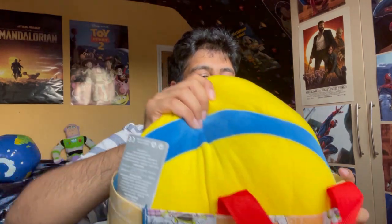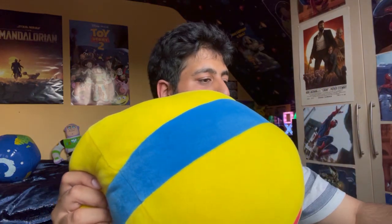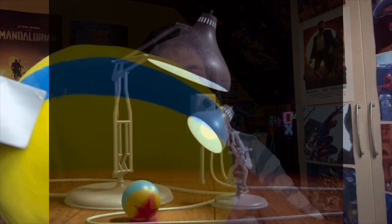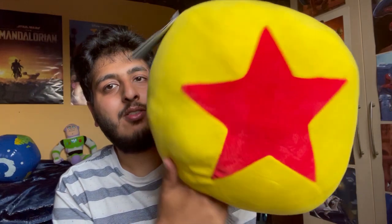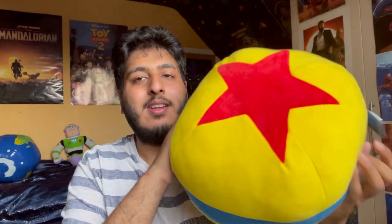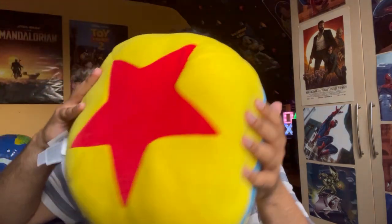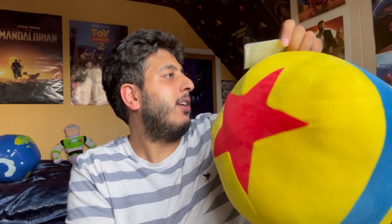You can kind of tell what it is — it's the Luxo ball, the famous ball. This is a cameo in every Pixar movie since Toy Story, or since the shorts you could say. But yeah, it's an actual cushion, and I've been collecting a lot of Pixar merch at the moment, so this is a perfect addition to the collection. It's so soft — it's a perfect pillow.